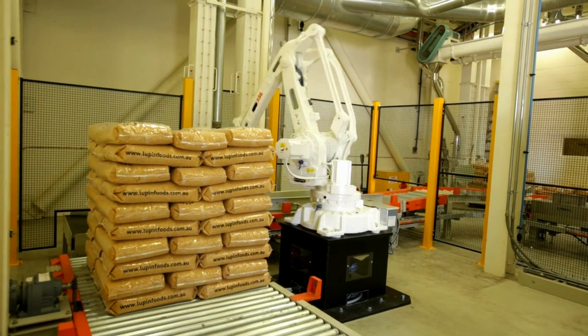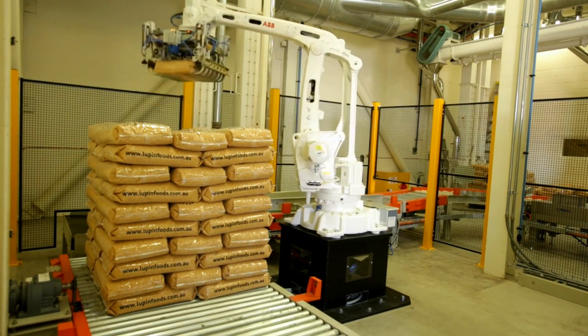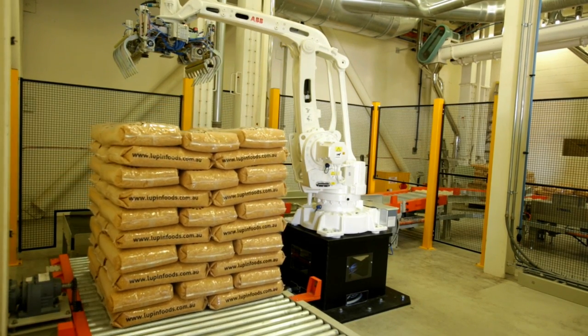Robotic Solutions WA have provided the client with a palletising system that meets their requirements, and we will continue to use ABB robots in our future systems.